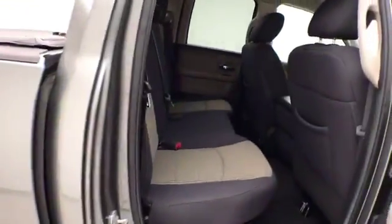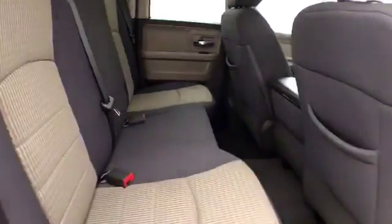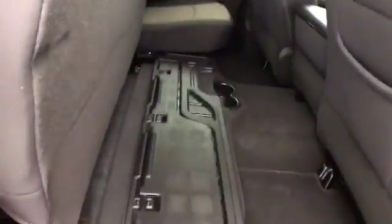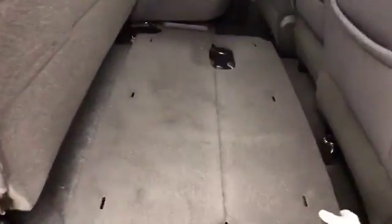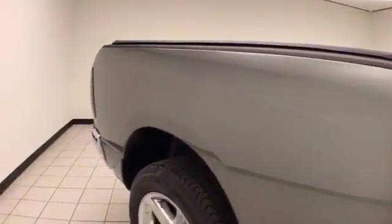This Ram seats 6 with a cloth interior. Seat bottoms flip up for additional cargo space with even more storage below. It also features a power sliding rear window for extra ventilation and a soft tonneau cover.